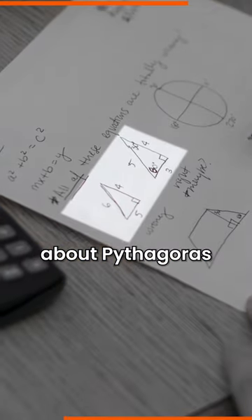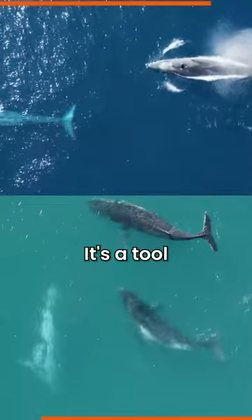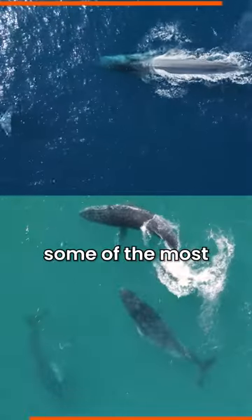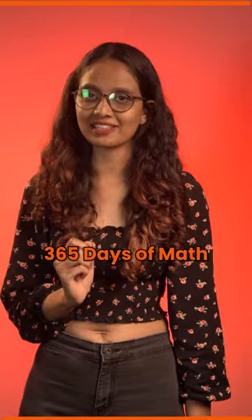So the next time you hear about Pythagoras theorem, remember, it's not just a math equation. It's a tool that helps us protect some of the most magnificent creatures on this planet. Follow Banzu for 365 days of math.